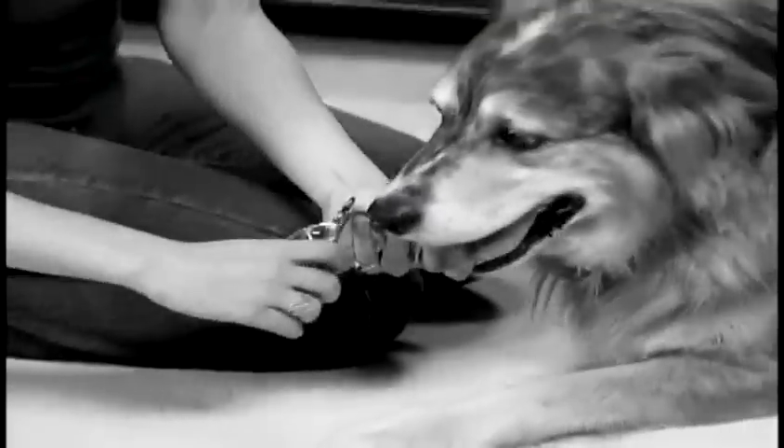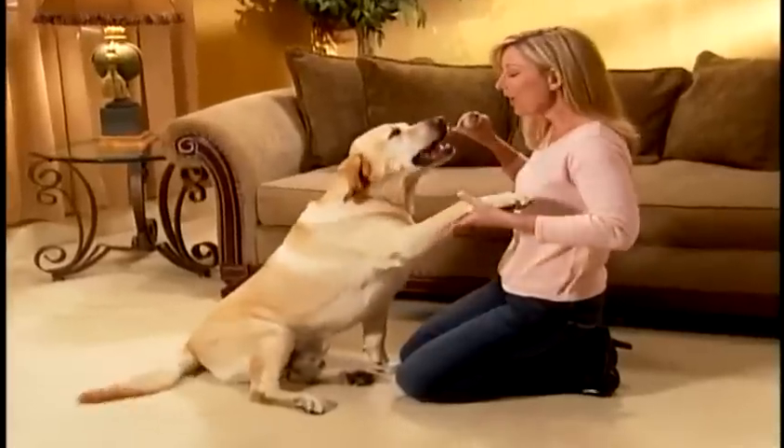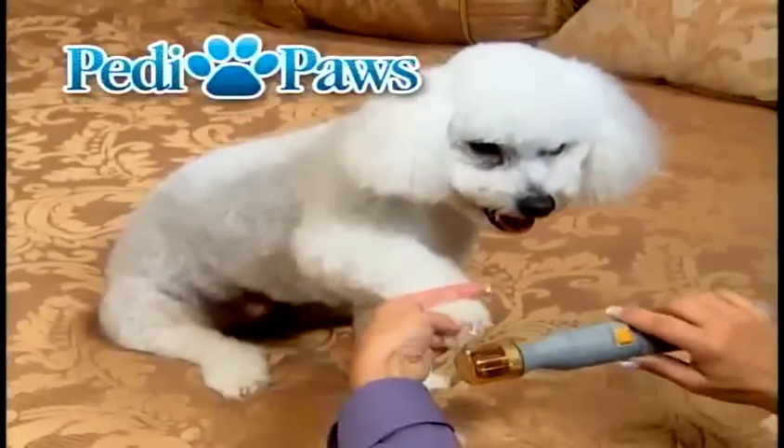As a pet owner, you know that trying to trim your pet's nails can be a problem. But now, pets all across America are putting up their paws because they want to get Petty Paws.